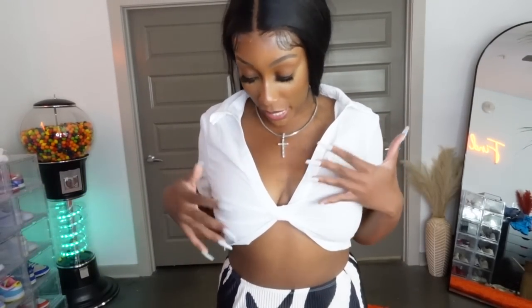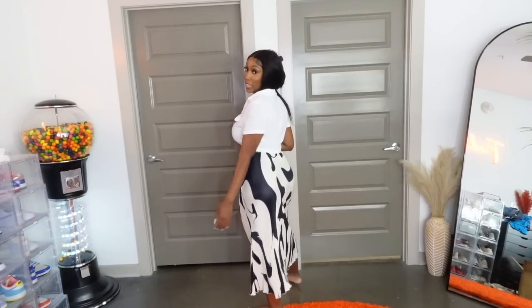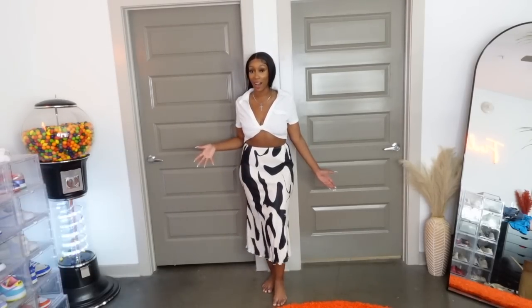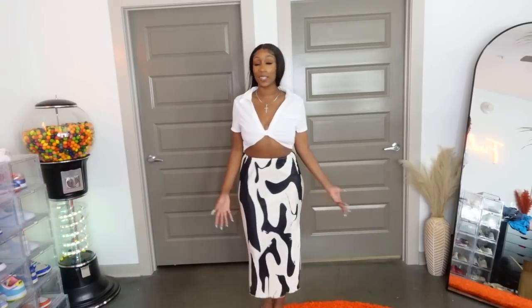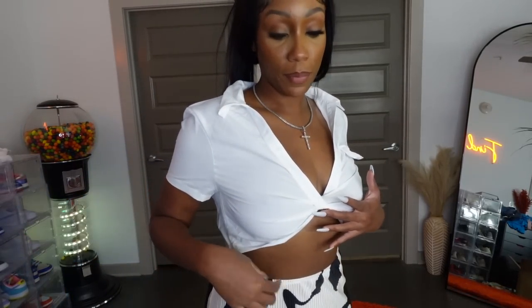I got this white twisty top and you all see the vision with the midi skirt — this is something Aaliyah's face would wear. This is cute, giving Shein luxury. A very vacation, grown and sexy outfit. The top is twisty and it does have a zipper on the side, which I didn't know, but that's cute.